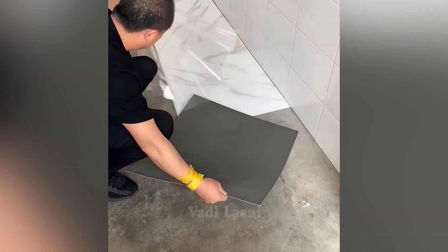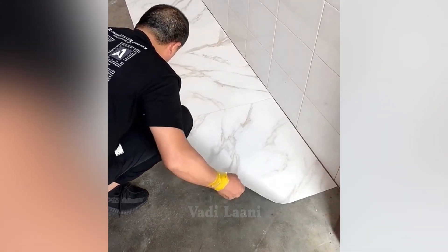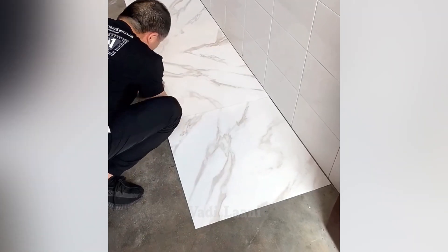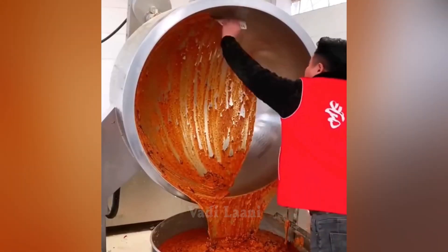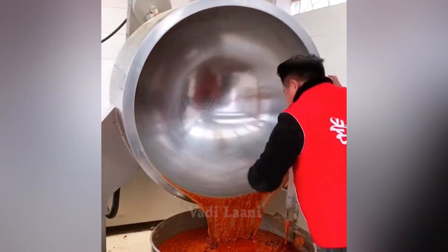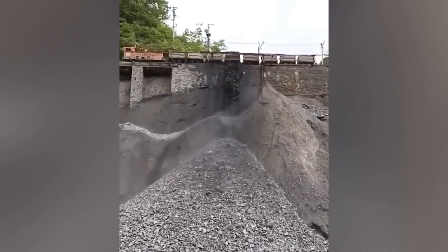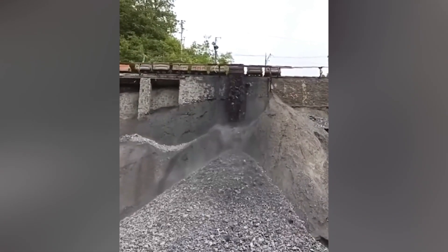This is a waterproof self-adhesive vinyl floor tile that is great for kitchen or bathroom. The train driver is so experienced that he unloads the cars without resorting to stopping the train.